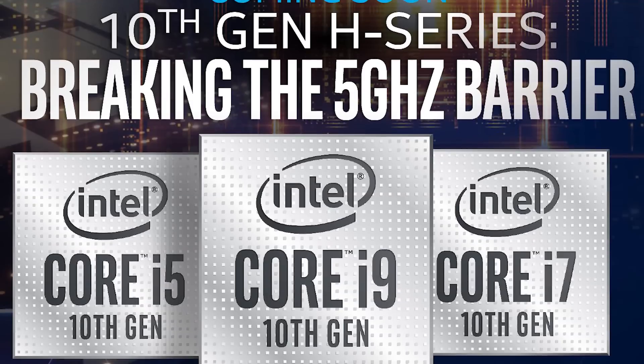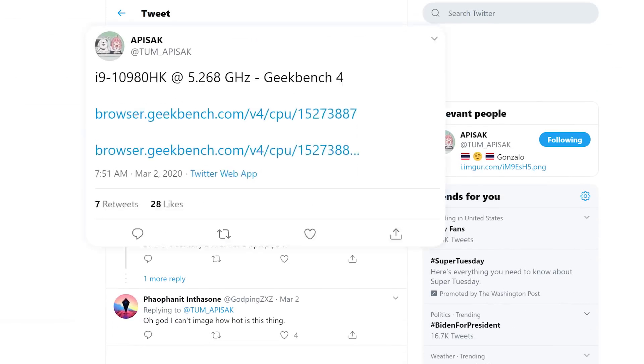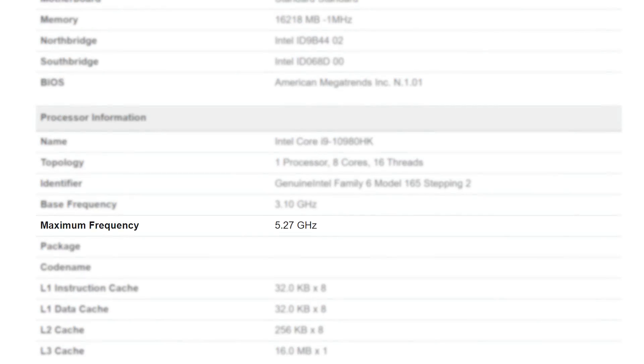It's news time, and first up for today, Intel's upcoming 10,980HK 8-core 16-thread mobile chip was spotted on Geekbench by Tom Apisak. What's notable here is that the CPU was running at up to a whopping 5.27 GHz.